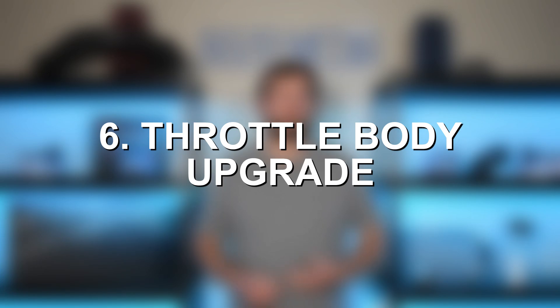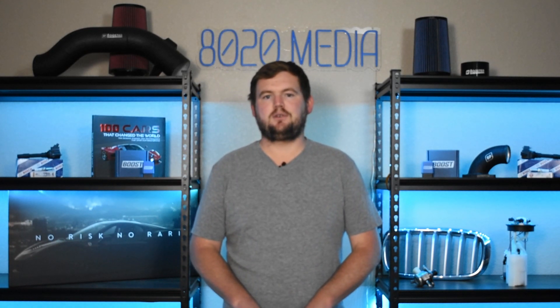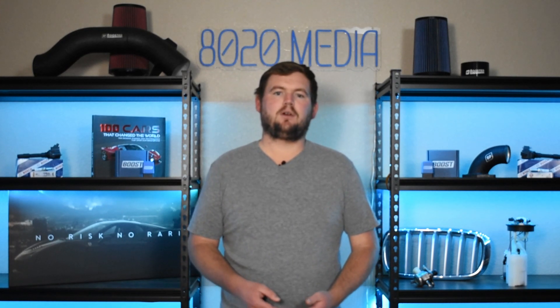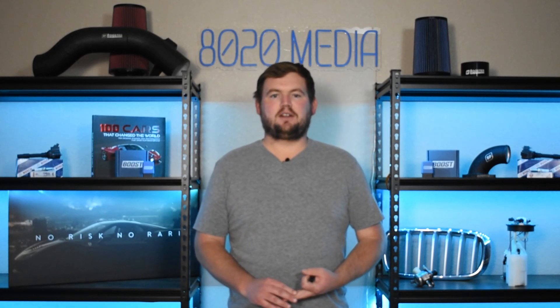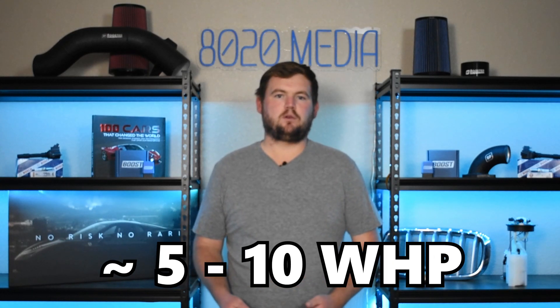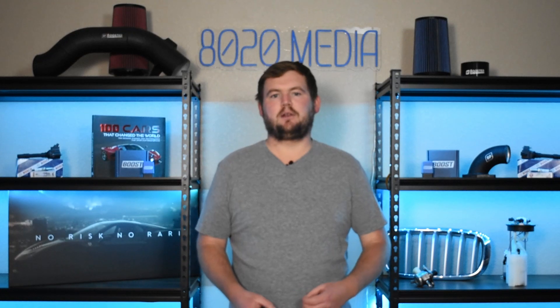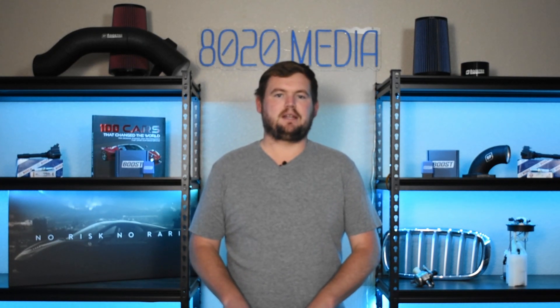Number two for additional mods, we have a throttle body. A throttle body is a little bit of a toss-up — it can offer some decent power gains. However, on naturally aspirated 392 Hemis, it's a little up for debate as to whether it really does offer any notable power gains. But it is a relatively inexpensive upgrade, so if you're looking to maximize performance, it certainly won't hurt to throw an upgraded throttle body on the Hemi. Number three for additional mods, we have an intake manifold. This is actually a pretty good upgrade in terms of power gains — even on naturally aspirated 6.4 Hemis, you can see gains generally in the ballpark of about five to ten wheel horsepower with a ported or upgraded intake manifold. It can be a little pricey relative to the power gains, which is one reason it didn't quite make the main list.